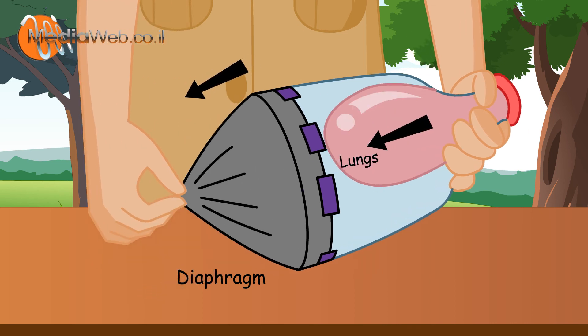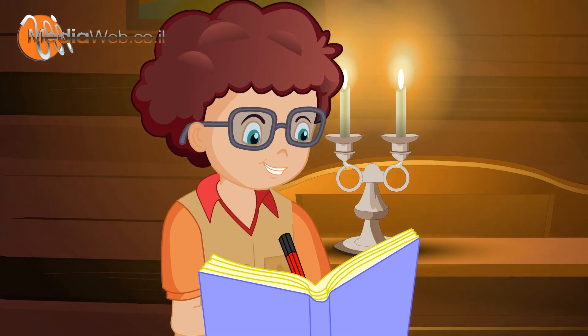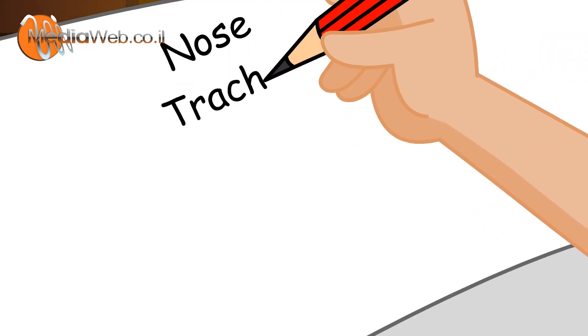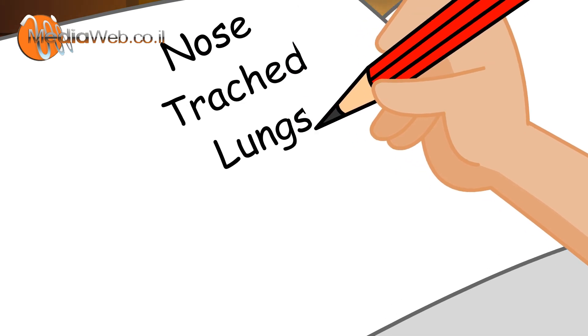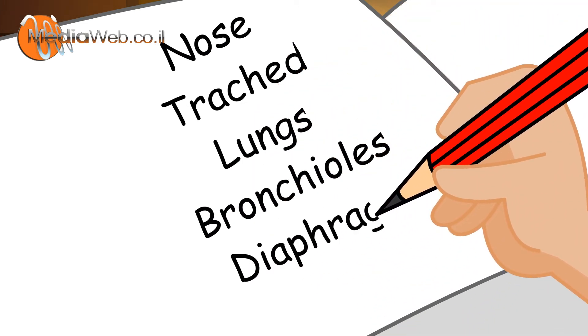Oh, now I know how we breathe. Let me note it down: nose, trachea, lungs, bronchioles, diaphragm, and alveoli.